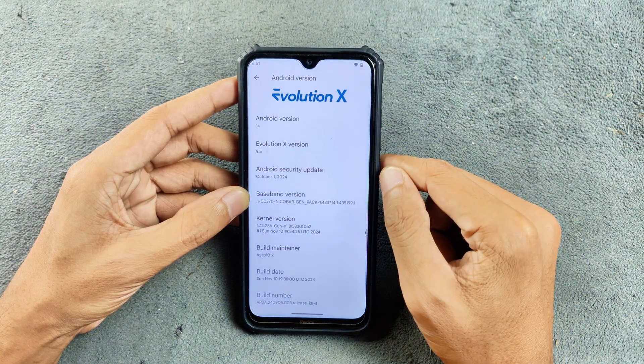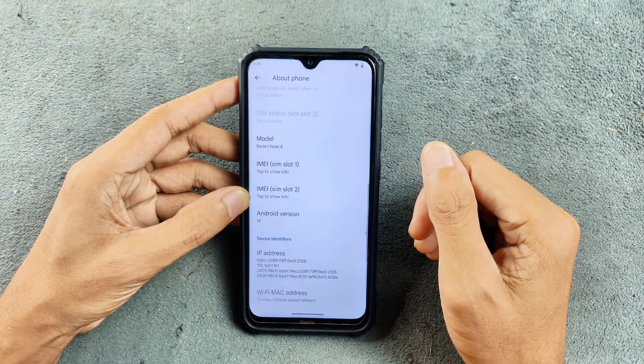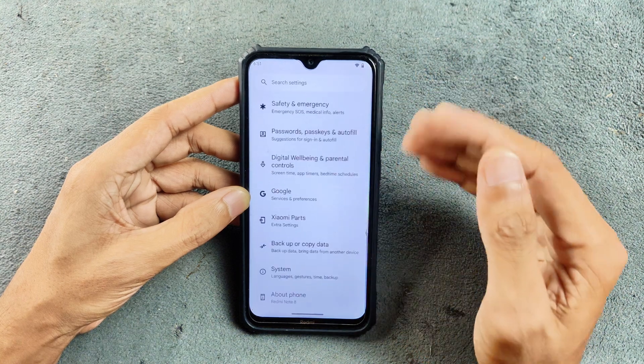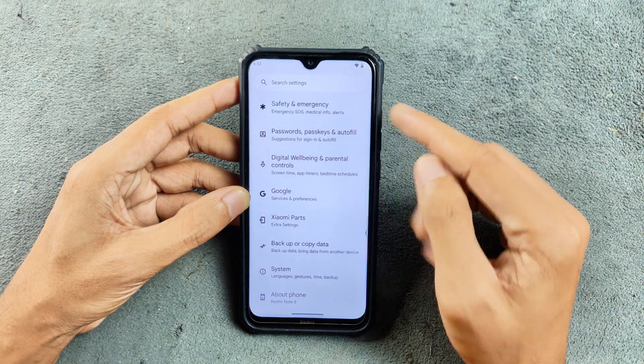The security patch is from October 1, 2024. So if anyone wants to stick with an Android 14 based ROM, I think Evolution X is the best way to go right now. I haven't found anything better than this — I did try Infinity X, but that was not really that great.